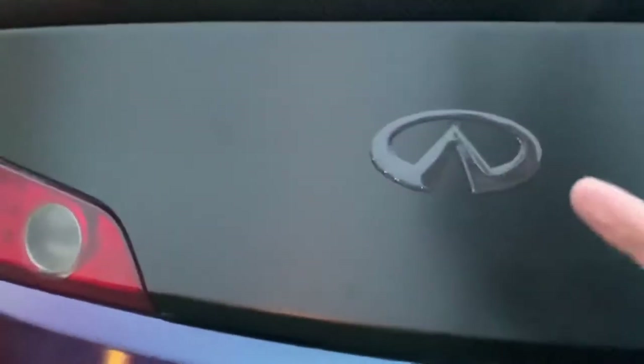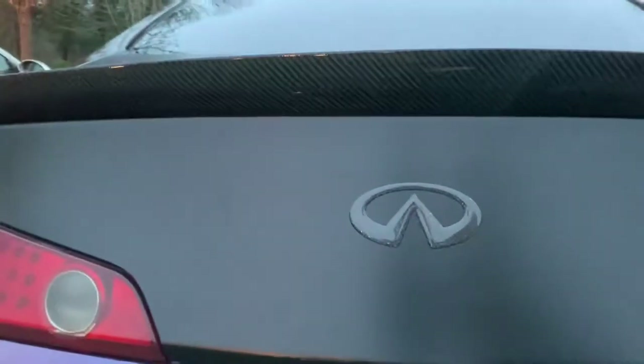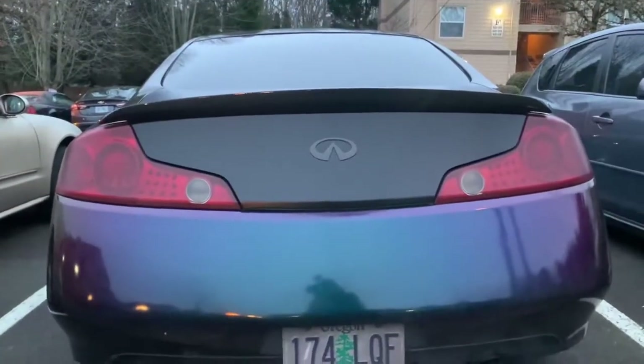My car looks absolutely amazing with it. And not only that, my carbon fiber emblem badge also came. You can see the carbon fiber details — my logo, my emblem. Those two together make my car look so much better. I am absolutely happy with how it turned out.